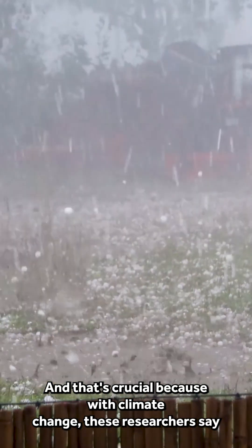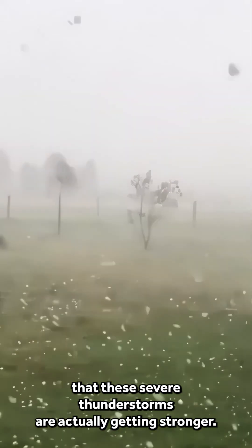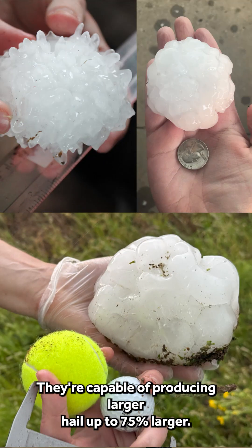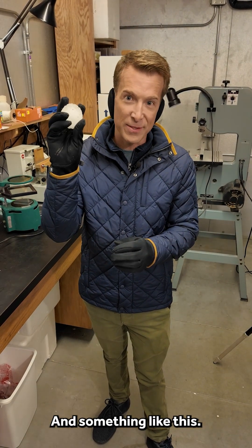And that's crucial because with climate change, these researchers say that these severe thunderstorms are actually getting stronger. They're capable of producing larger hail — up to 75 percent larger — and obviously that hail can be even more damaging than something like this.